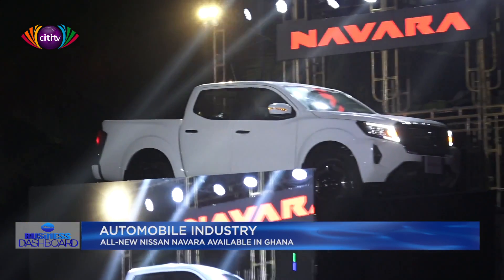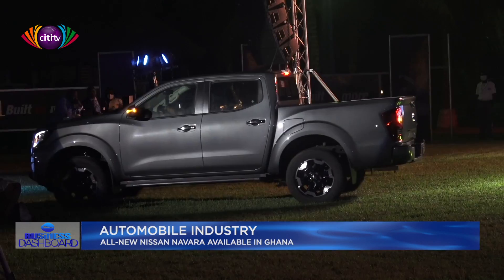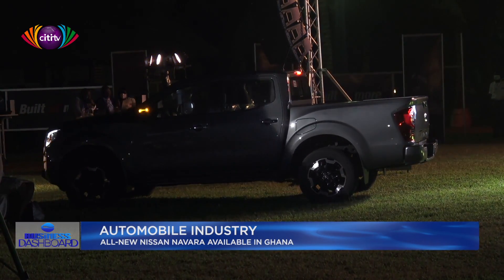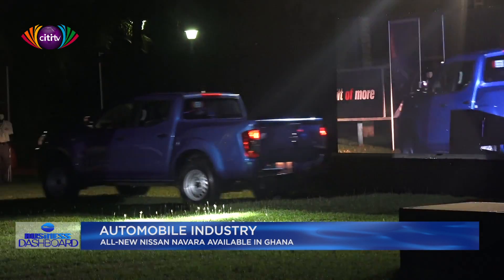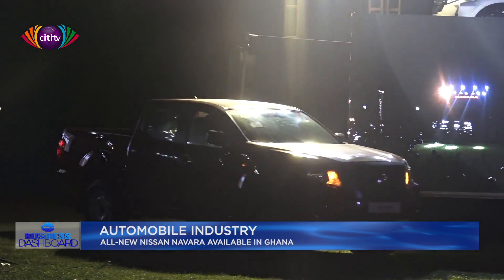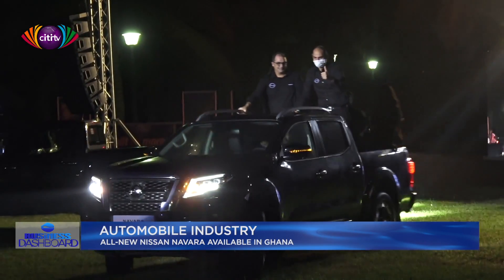The new Nissan Navara comes with many best-in-class technologies, including an array of Nissan Intelligent Mobility features and safety systems, making it the most advanced Navara yet. It is the toughest ever built by Nissan, created to meet and beat the toughest road conditions in the world.